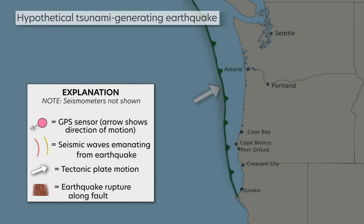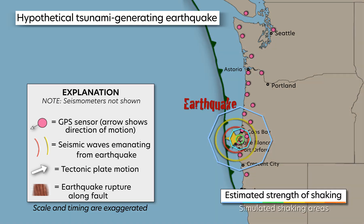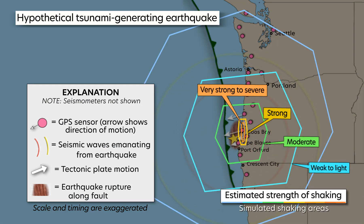Such large ground movements will occur during a similar earthquake along the Cascadia subduction zone, which runs from Northern California to British Columbia. GPS sensors will allow for more accurate determination of the increasing magnitude.